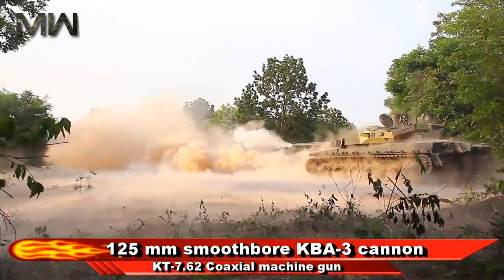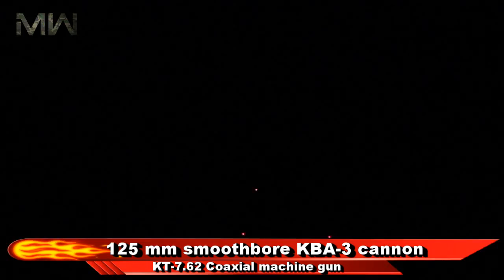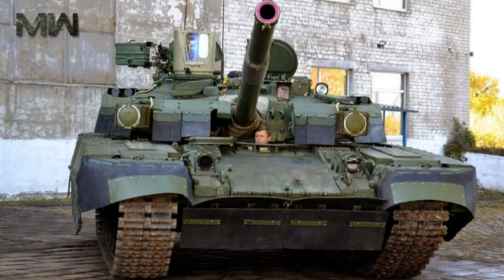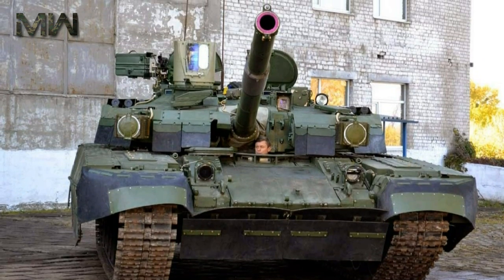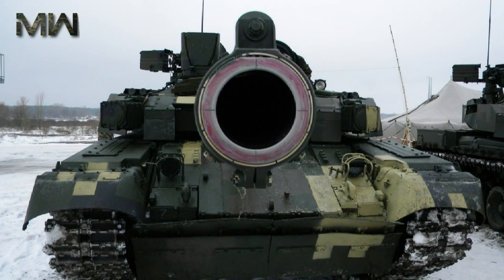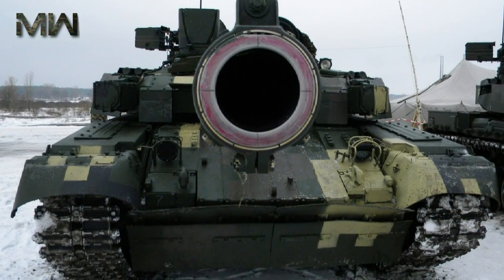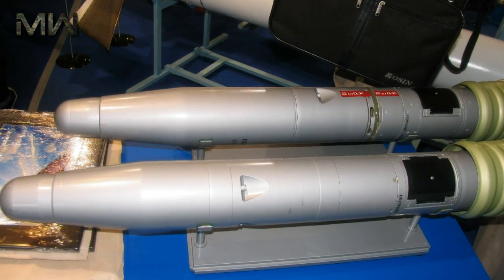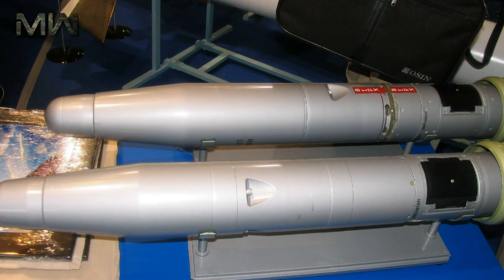The Oplot MBT is armed with a 125mm smoothbore KBA-3 cannon, a KT-7.62 coaxial machine gun, and a KT-12.7 anti-aircraft machine gun. The main gun is fed by a loading system equipped with a conveyor, automatic loader, and control system. The ammunition includes high explosive fragmentation, armor-piercing fin-stabilized discarding sabot, high explosive anti-tank, and gun-launched rounds.